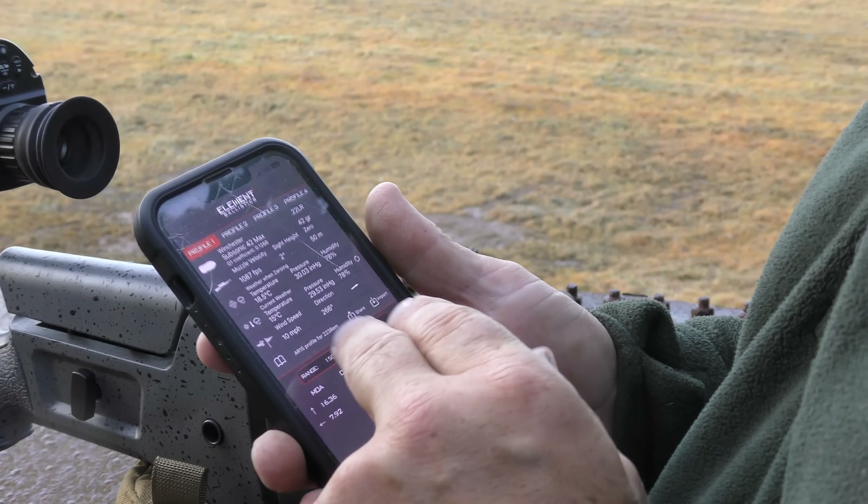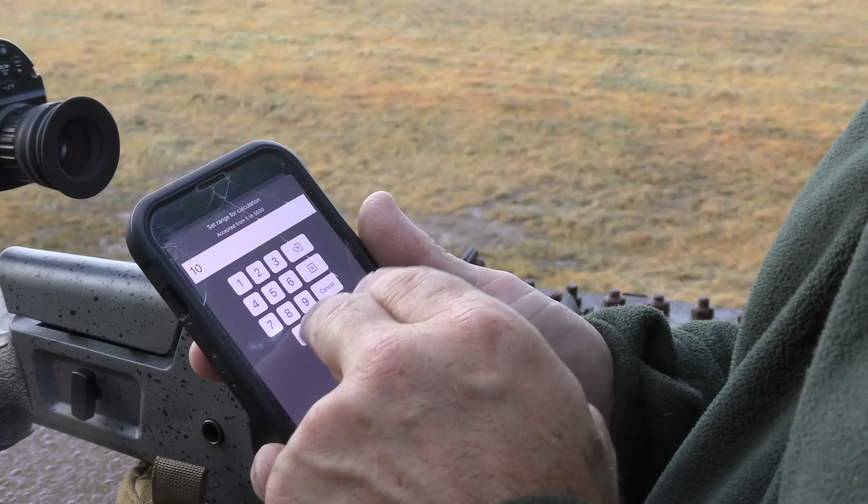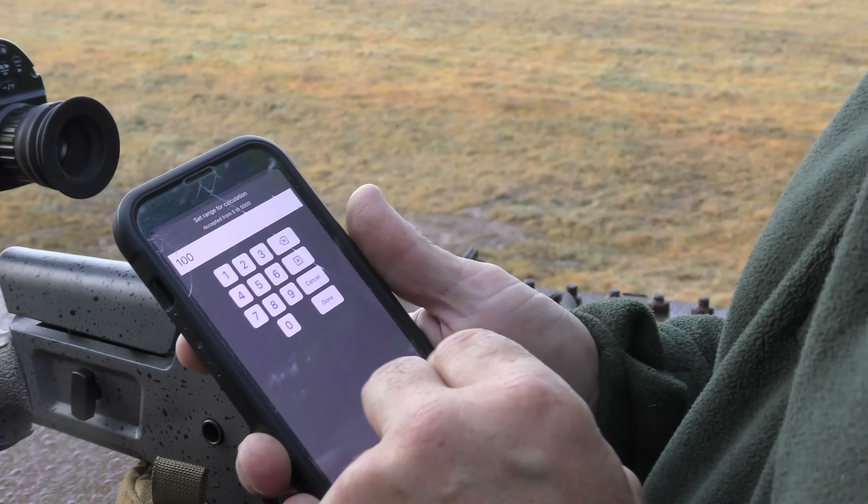I've got it zeroed at 50 metres and I've got the drops pretty much squared away on the Element Ballistics app. Hopefully if anything comes out a little bit further we should be able to stretch the range a bit. I'm using the Pard 007 Night Vision add-on because it's also got a colour day screen, so it's quite handy just to put on the back of the scope and record through. Hopefully I can get some nice through-the-scope footage.